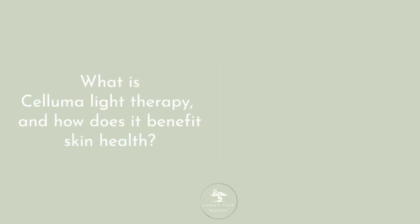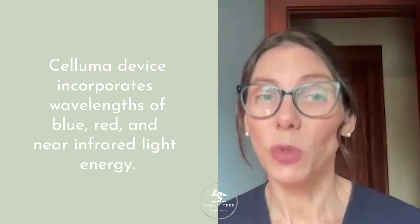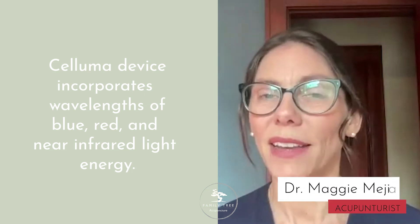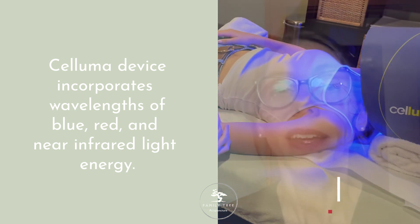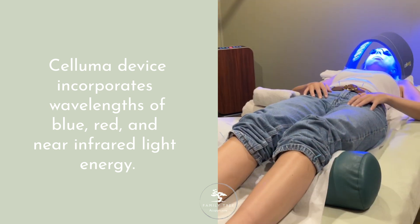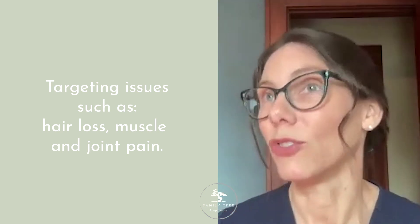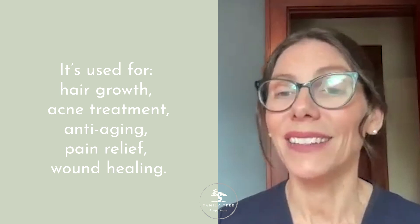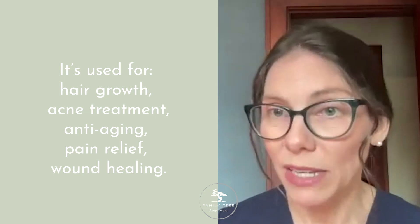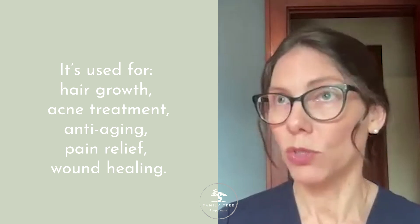What is Siluma Light Therapy and how does it benefit skin health? The Siluma device incorporates wavelengths of blue, red, and near-infrared light energy, simultaneously emitted in combinations that target various skin issues, hair loss, and muscle and joint pain. It's used for hair growth, acne treatment, anti-aging, pain relief, and wound healing, depending on what mode you select.